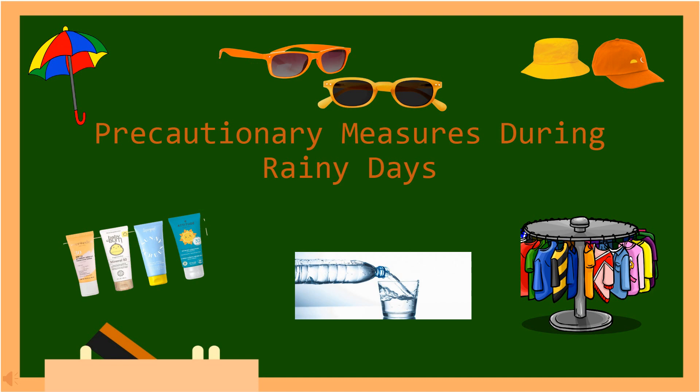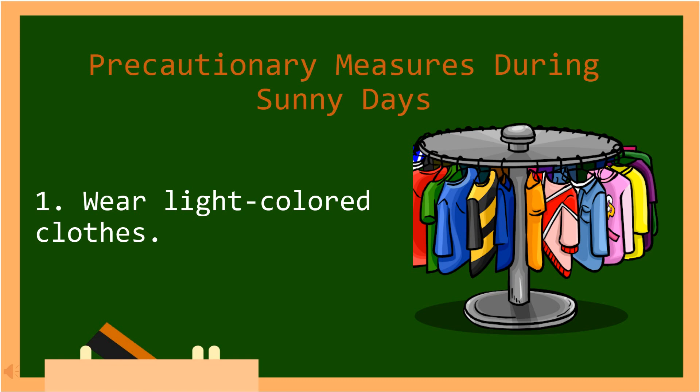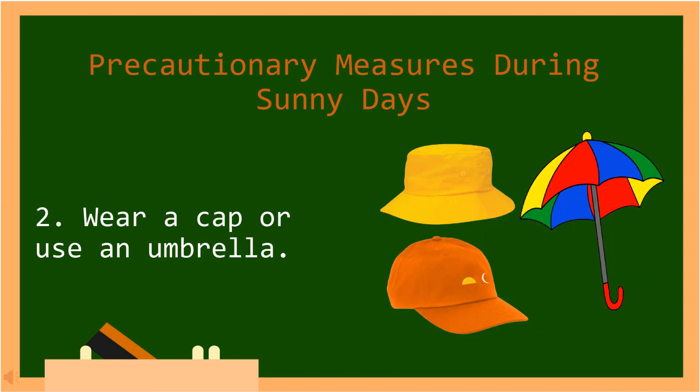Now, let's find out the different precautionary measures during sunny days. Number one, wear light colored clothes. Number two, wear a cap or use an umbrella. In Tagalog: Magsuot ng sumbrero o gumamit ng payong.